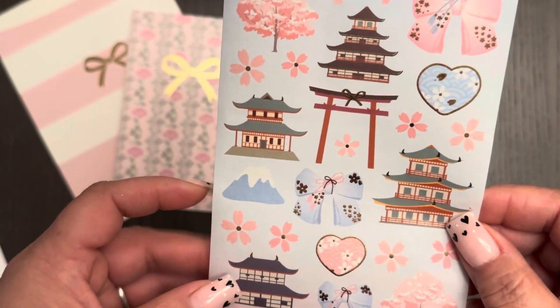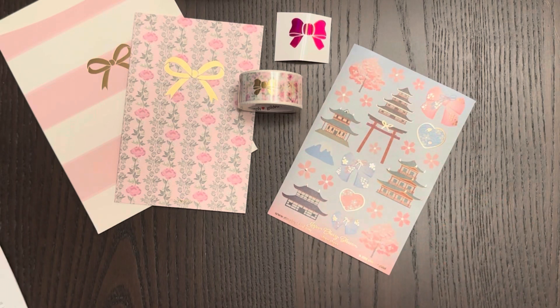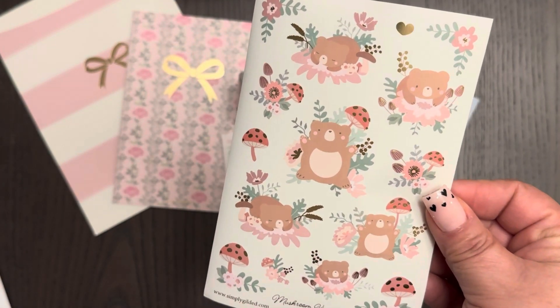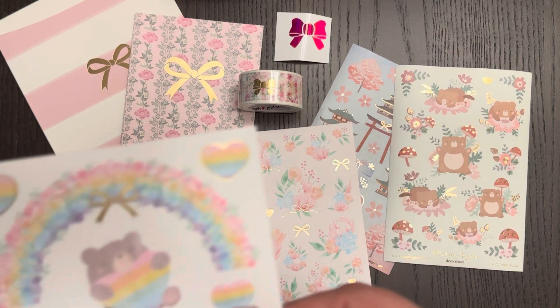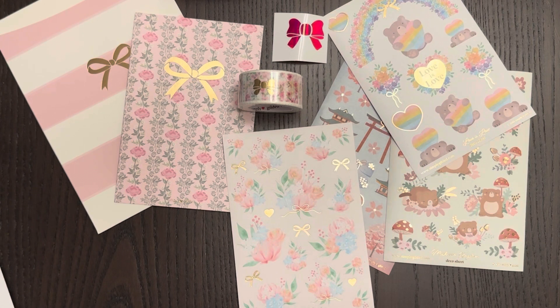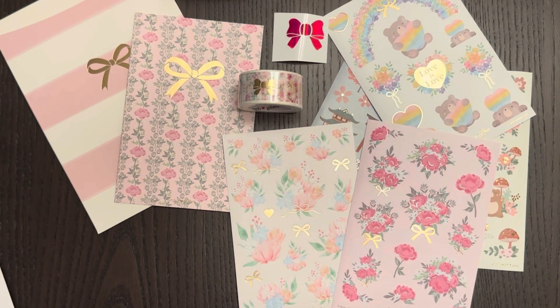The first deco sheet I got was a washi paper deco of Japan or cherry blossoms — a revamped version. Then I ordered flowers with ribbons or bows. I couldn't help not getting Jasper in Mushroom Kingdom — he's so freaking cute, I couldn't help myself. I also have a rainbow washi I can pair this with, so I thought of a cute little spread. Then garden florals — very similar, just a different style of flowers.